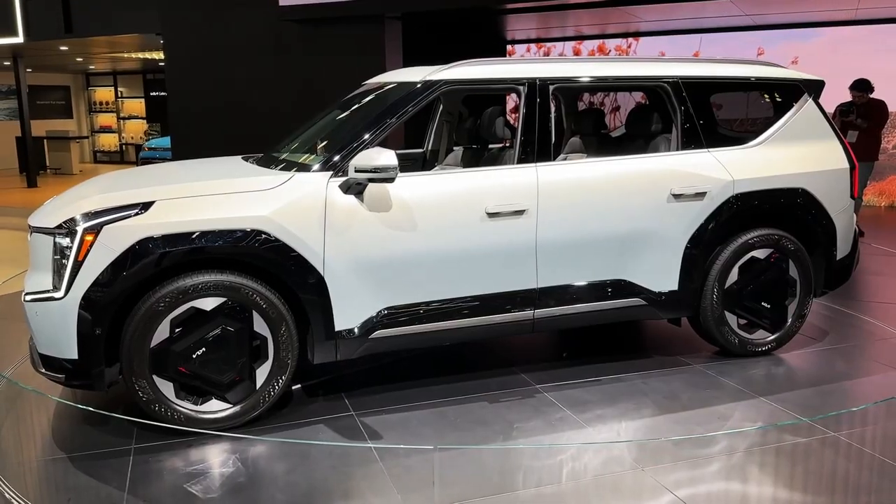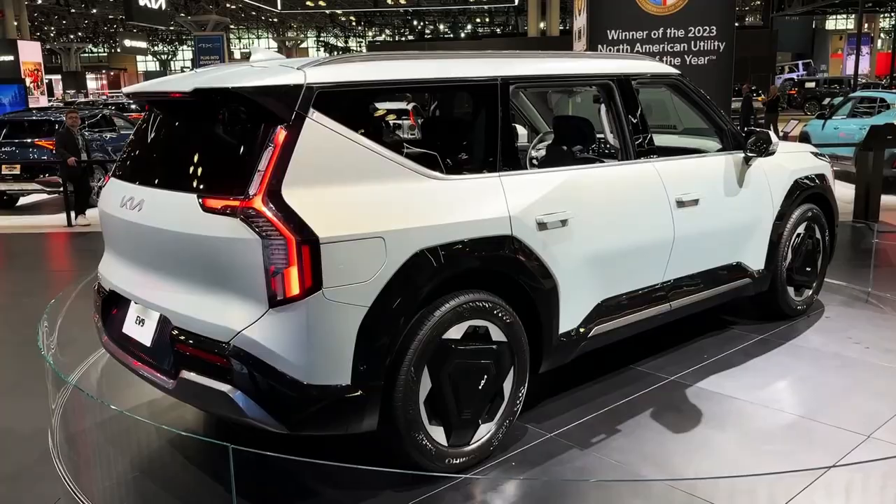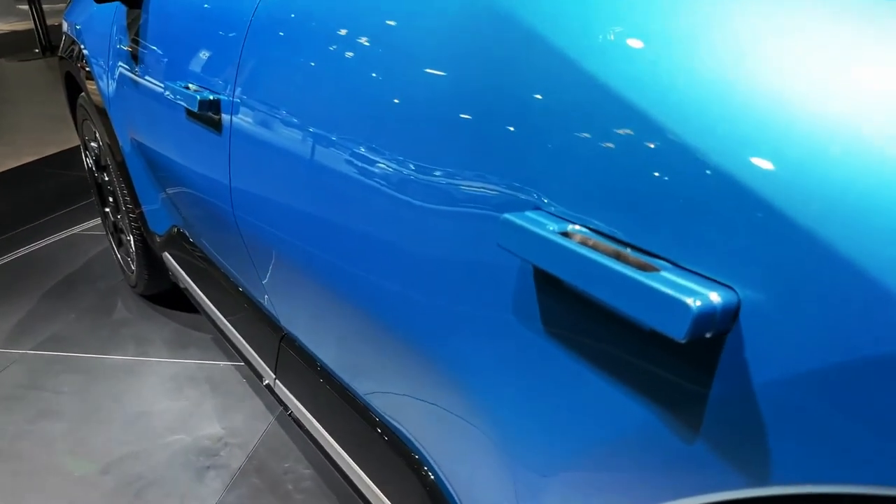The EV9 will also be able to tow up to 5,000 pounds — the same maximum capacity as the gas-powered Telluride. What will likely attract many families is the EV9's promise of a usable third row of seats.